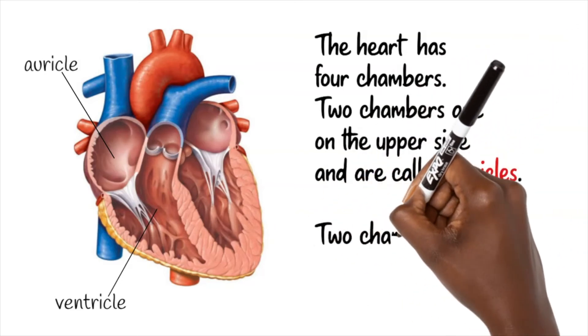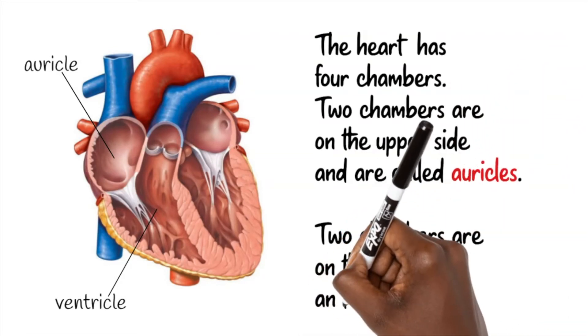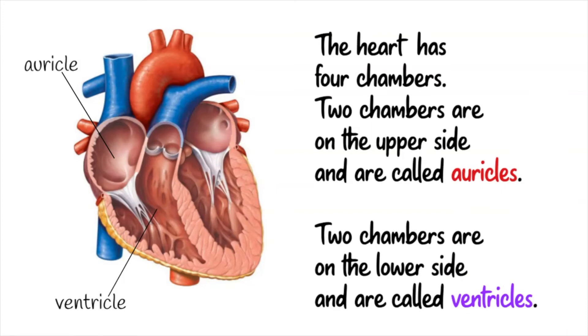The heart has four chambers. Two chambers are on the upper side and are called auricles. Two chambers are on the lower side and are called ventricles.